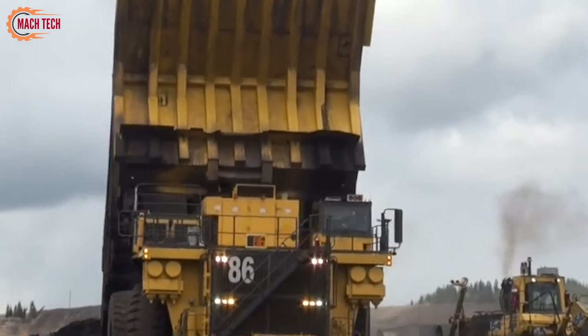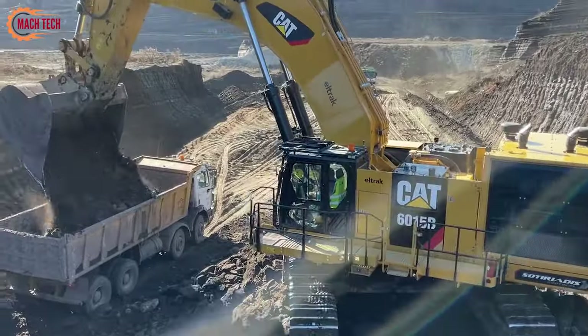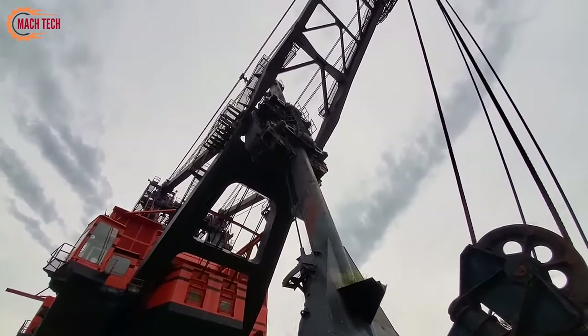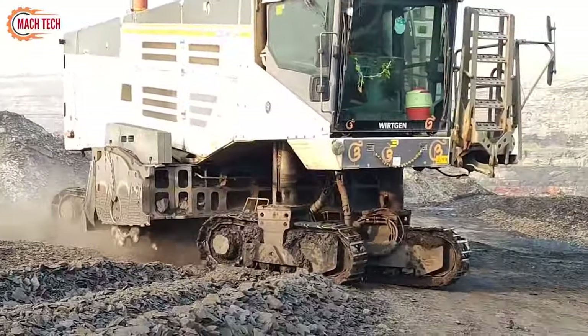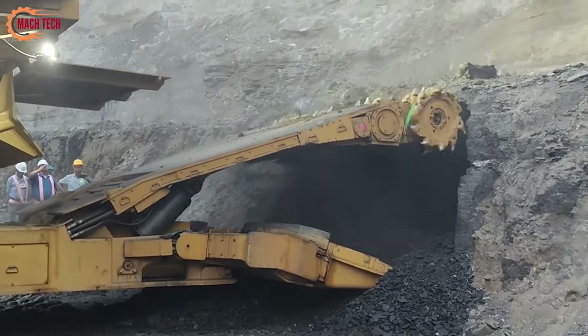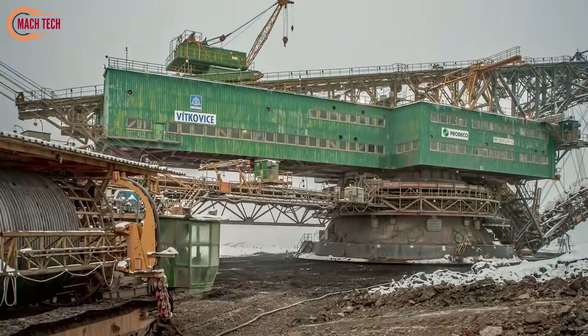Welcome back to our channel. In today's video, we're diving into the fascinating world of mining machinery. From the rugged excavators and giant dump trucks to the powerful drills, these machines are the unsung heroes of the mining industry. Join us as we explore how these massive machines operate and their crucial roles in extracting resources from the earth. Stay tuned!